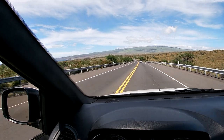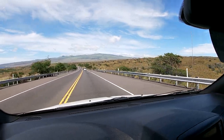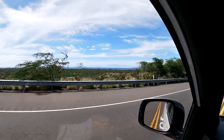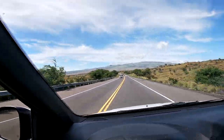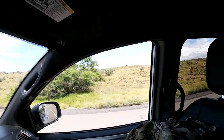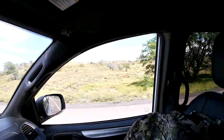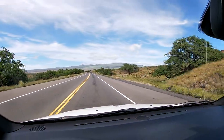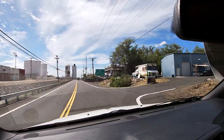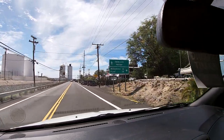Look at this terrain out here — it is just absolutely gorgeous. There's the ocean right there, rolling hills. That's the Mauna Kea volcano back there I think. It's breathtaking scenery out here on Big Island in Hawaii. All right, we are pulling up to the harbor now — Kawaihae Harbor.